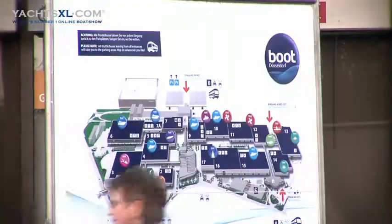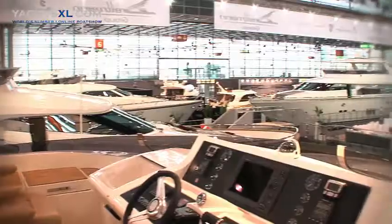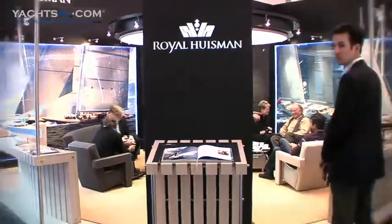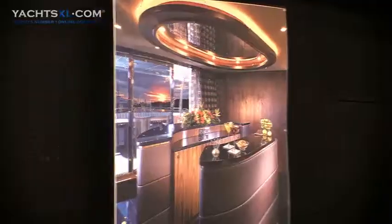At the end of January 2010, the largest indoor yacht and motorsports trade fair took place. It's called Boat Düsseldorf. Over 240,000 visitors from more than 60 countries provided optimism at the show this year.